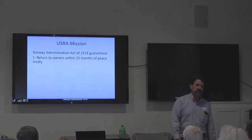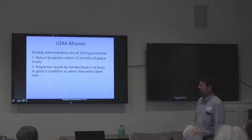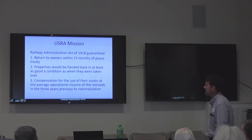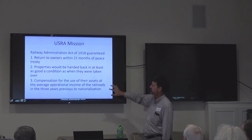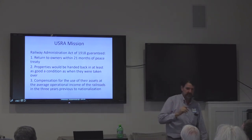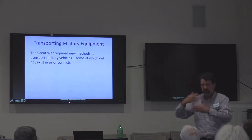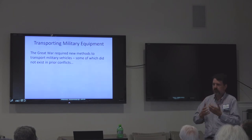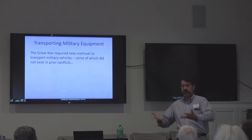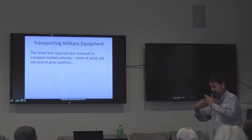The USRA mission: number one, return the railroads to their owners — it was never the government's goal to operate them in perpetuity, only for up to 20 months after a peace treaty. Properties were to be handed back in at least as good a condition as when taken over, though some weren't in very good condition to begin with. And here's the one that would cause problems: compensation for use of assets at the average operational income of the railroads for the three years prior to nationalization — 1914, 1915, and 1916. Some of those years weren't very lucrative. The railroads later contended that the three-year average didn't reflect what was truly spent or what the government spent on their behalf while operating them. There was a big fight in Congress about whether government payments were sufficient, and ultimately the government issued additional payments to make up for it.